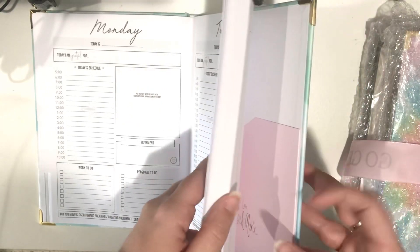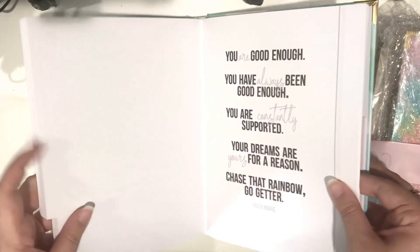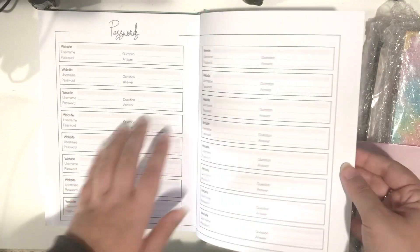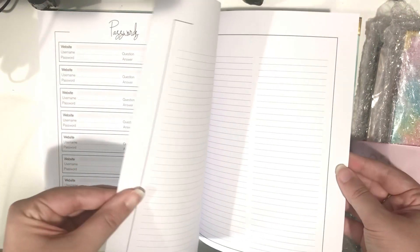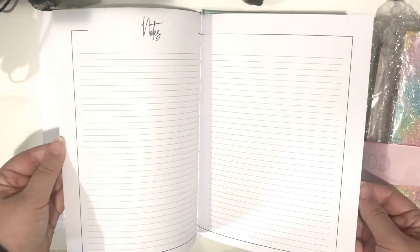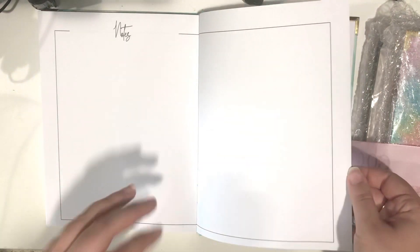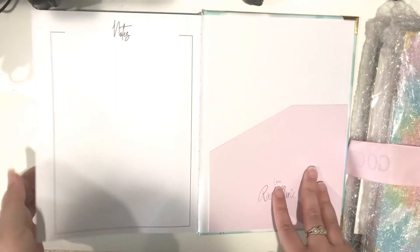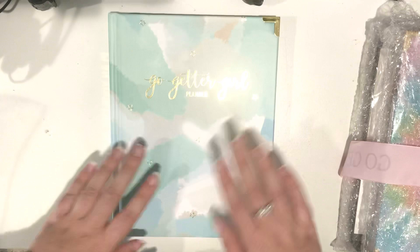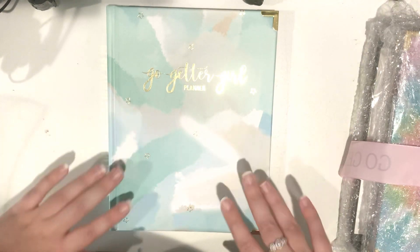So that's how the whole planner is laid out. In the back where there's an extras tab, you get a spot for an address book, a password section, and a list area. You also get a bunch of lined notepaper and then some blank notepaper at the end, which I think is really nice. A new thing she added to the new planners is a pocket in the back. So that is the layout of the new book bound undated planner.